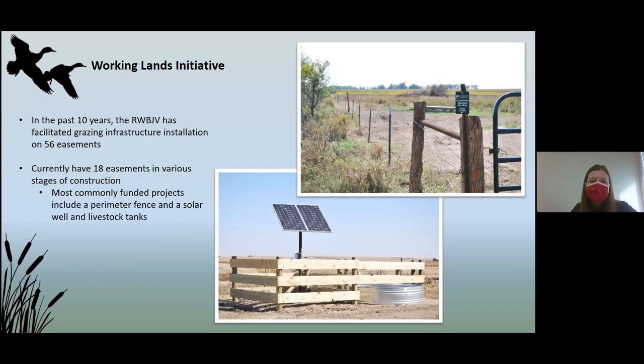In the past 10 years, the Rainwater Basin Joint Venture has been able to install grazing infrastructure on over 56 different easements. An additional 18 easements are undergoing construction right now or are getting bid out. We use wood or hedge for the wood posts and follow all NRCS fencing and well-drilling specifications — wood posts every fifth post, designed as 50-year fences. You can see the livestock guards built around the tank and the solar well are definitely built to last too.